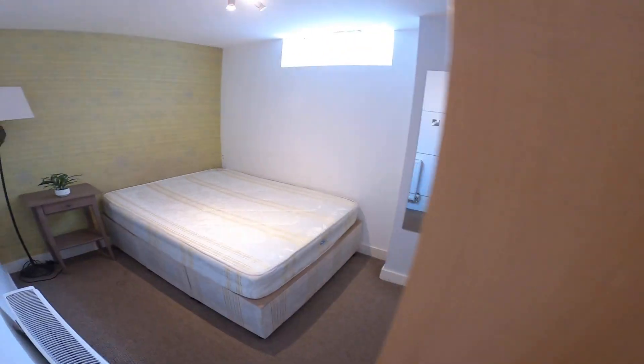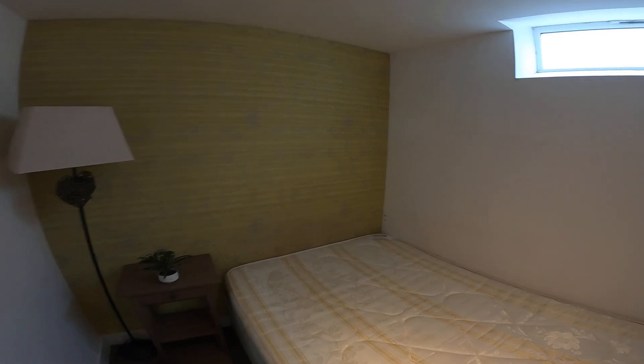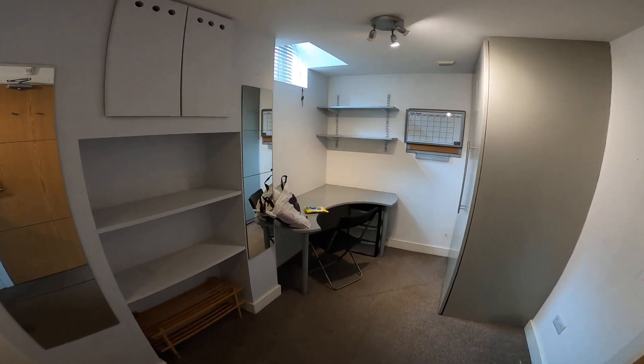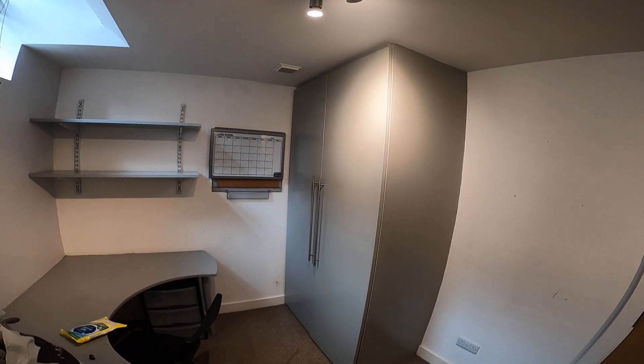And then next door we've got the first of the 4 bedrooms — a really big room with a built-in corner desk and some big built-in wardrobes.